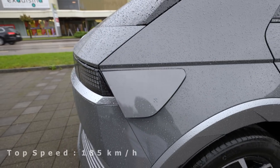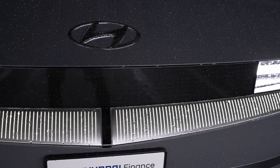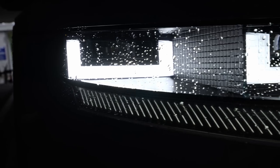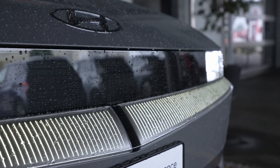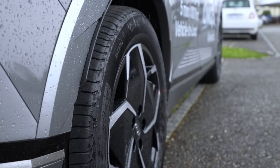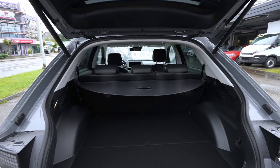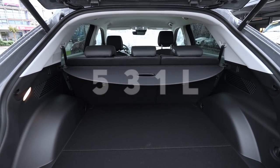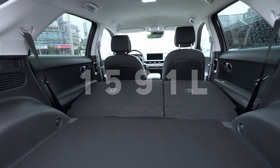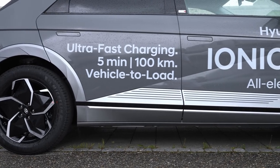Top speed is 185 km/h, 0 to 100 in 7.4 seconds. The wheelbase is 3 meters, giving you much more space inside the cabin. Ground clearance is 14 centimeters, with ventilated brake discs on both front and rear. The car comes with 19-inch rims, and a 10.6-meter turning radius. Trunk space is 531 liters, or 1,591 liters with all seats folded. Front suspension is independent McPherson with coil spring and anti-roll bar; rear is semi-independent coil spring with anti-roll bar.